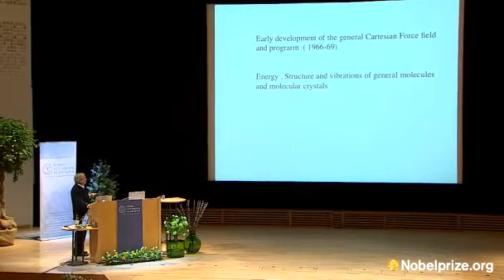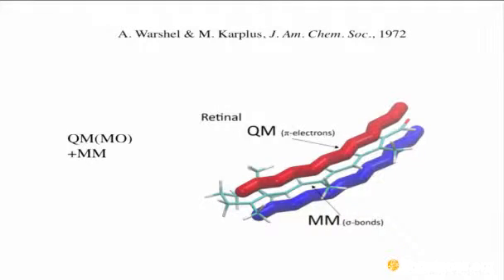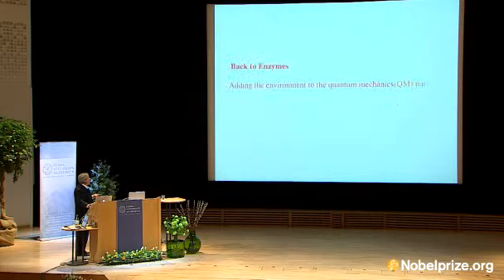Near the end of this work, I also experimented a little with valence bond. But when I moved with Martin in 1970–72, we developed QM plus MM for retinal and other conjugated molecules, where you model the pi electrons quantum mechanically and the sigma electrons classically — combining a classical force field with a quantum description of delocalized electrons. It's still quite a powerful approach.